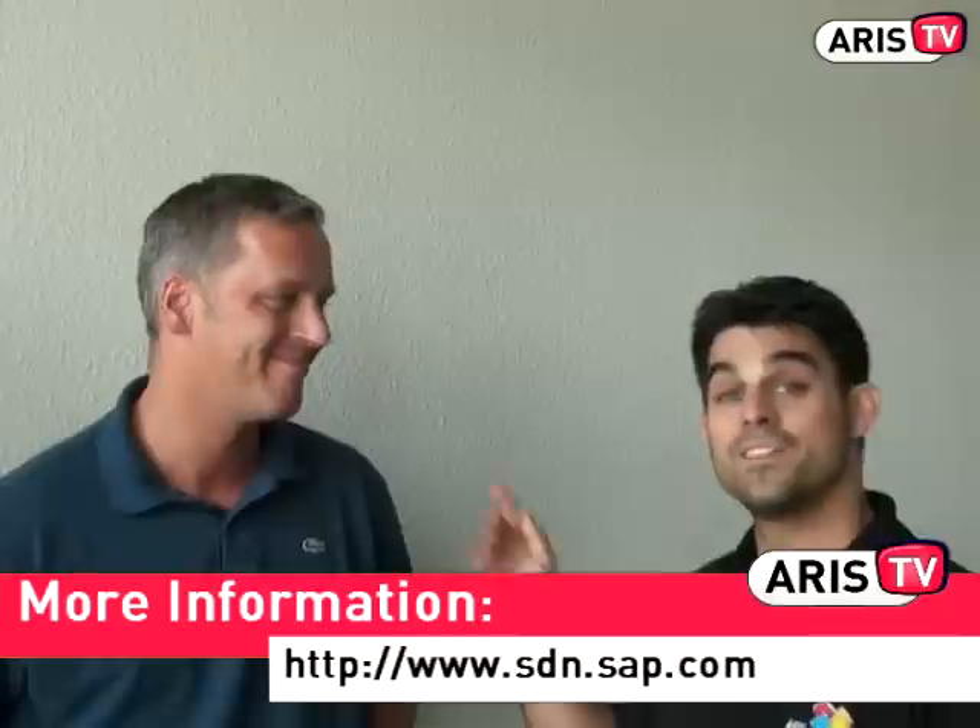Thanks so far for this information. Perhaps one further question: where can our audience get more information about all this? If you want more information, go to SDN.SAP.com or BPX.SAP.com for the business process expert community. SDN is for our developer community, and there we have a lot of information on BPMN. Thanks Thomas for inviting me and being here.